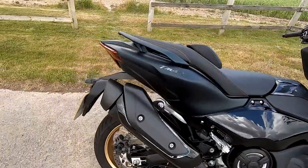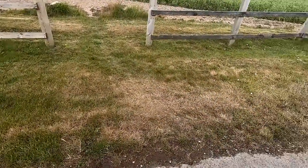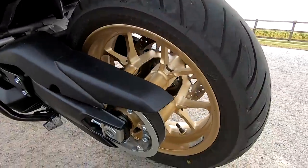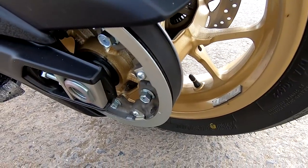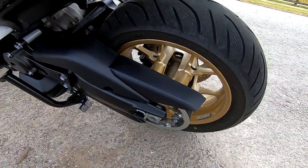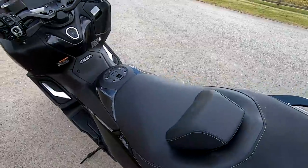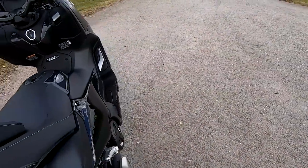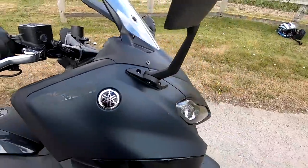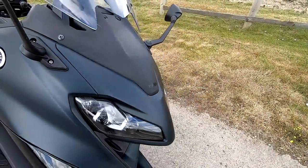It has a CVT belt drive — continuously variable transmission with a belt drive. These engines are quite economical, around 58 to 60 miles per gallon UK, or about 4.8 litres per 100 kilometres.